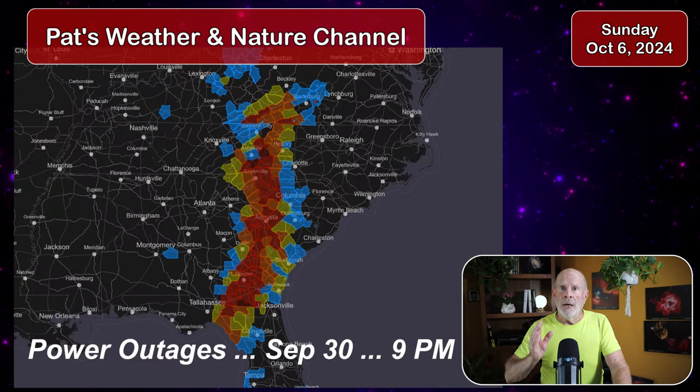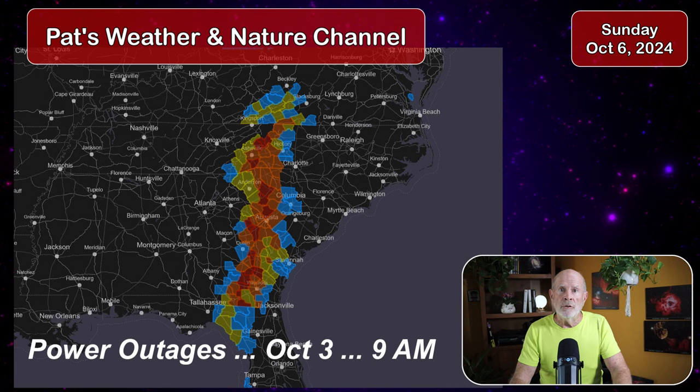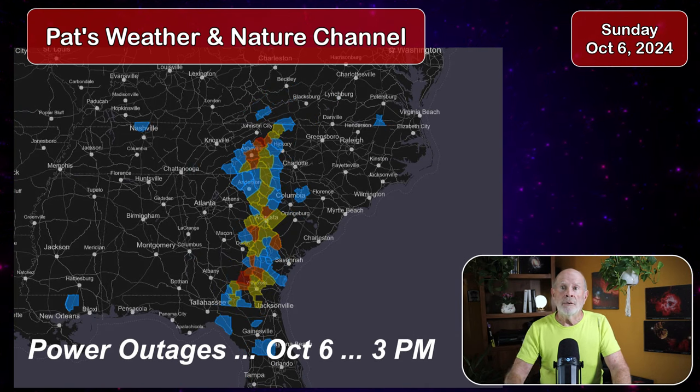Last week we had Hurricane Helene passing across Georgia, South Carolina, and North Carolina. Power outages continue across the path of that storm but it's getting much better. The power is slowly being restored across many of those communities affected by Helene's path 10 days ago. And right now we're looking at Hurricane Milton.